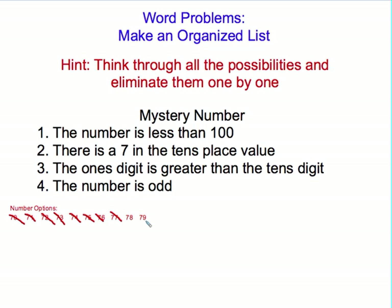All we're left with is 78 and 79. Notice how I went through sequentially, one option at a time. My last clue should narrow it down between 78 and 79 — it says that the number is odd.